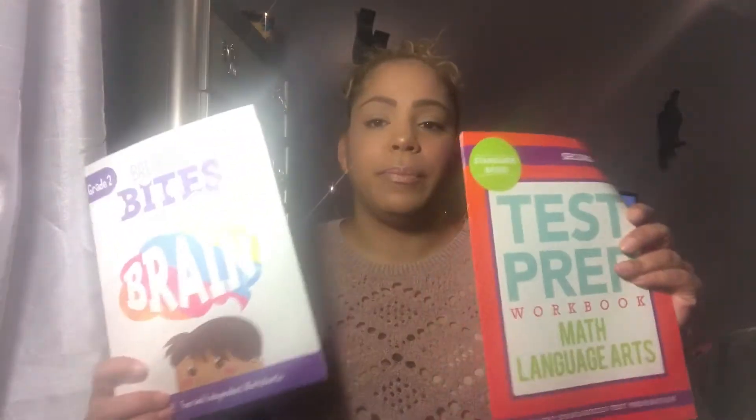I got a couple of workbooks for my daughter — my middle one. Just to keep her mind going while there's no school. They're about to go on a little break from school.